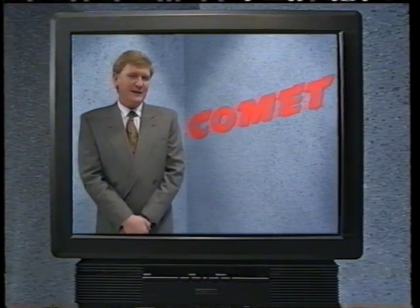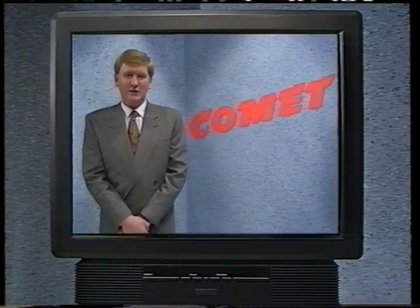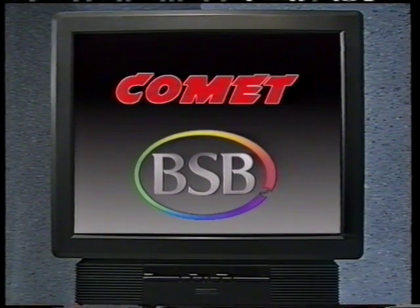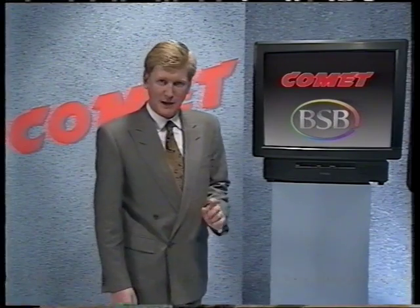Hello. If you're wondering about getting satellite television, you've done the right thing by taking the time to watch this video. What you're going to see is that between them, Comet and BSB offer an unbeatable combination that you just won't find anywhere else. In a moment we'll be looking at the BSB programs, but before that I want to show you why Comet is such an important part of the package.